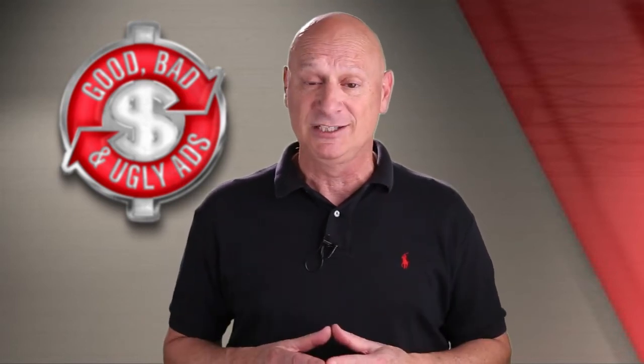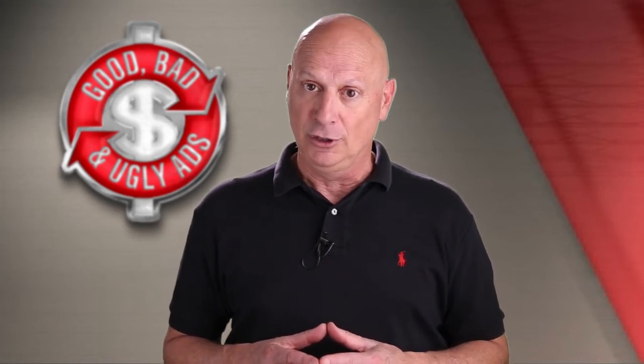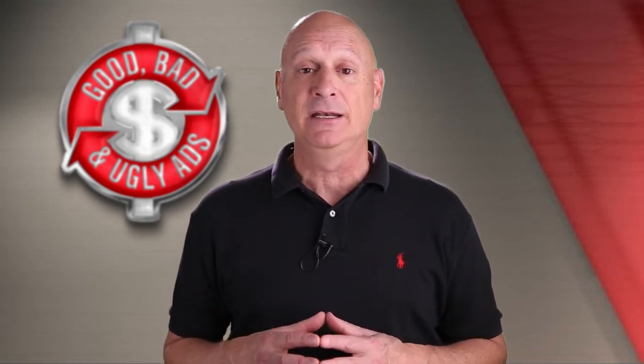I'm about to show you an advertising specimen — two actually — and ask you to vote on whether you think they're good, bad, or ugly, and then I, the Marketing Master, will tell you what I think and why. So without any further ado, here are my two specimens.